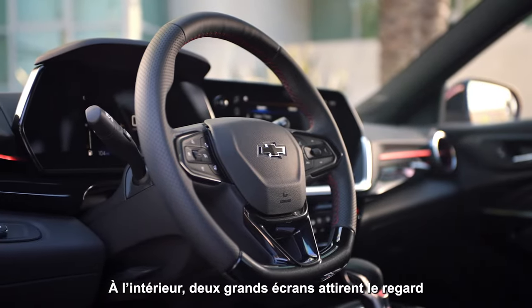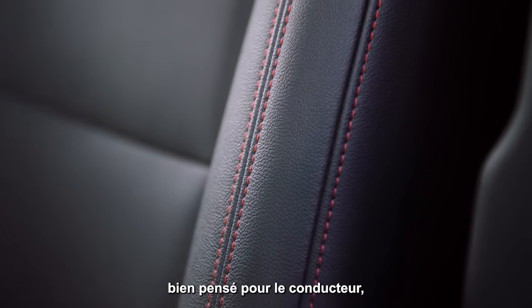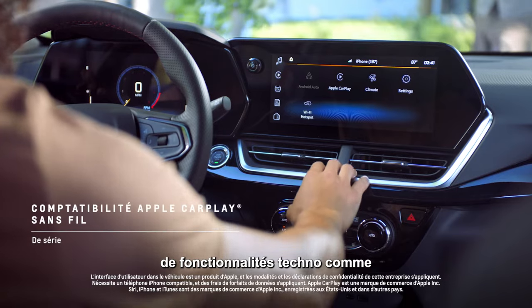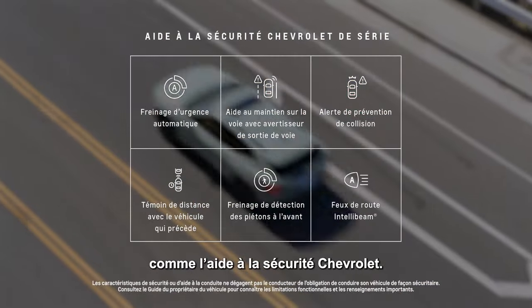Inside, your eyes are drawn to two large screens that stand as the centerpiece of its spacious, driver-focused interior featuring increased passenger and cargo room. Trax also delivers on tech with features like standard wireless Apple CarPlay as well as safety with standard Chevy Safety Assist.